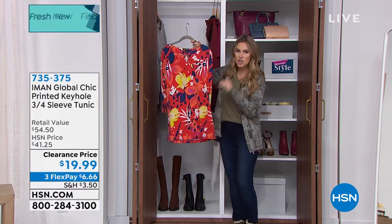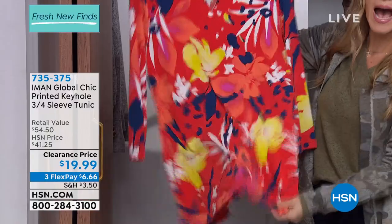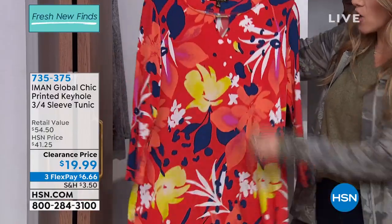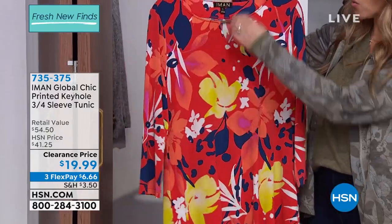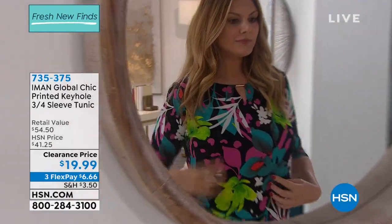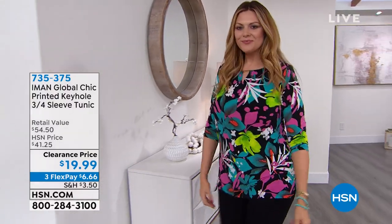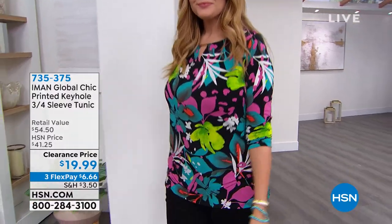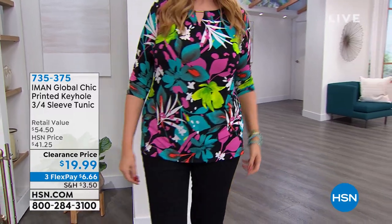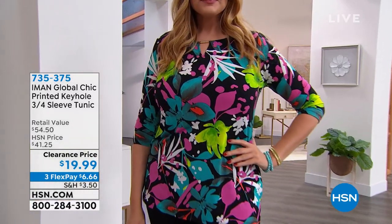This is a long stretch jersey knit tunic — big, bold, beautiful, happy print. We could all use this right now. Look at this dainty little keyhole feature; it's got a little gold bar right there. Soft, stretchy, bouncy, and a really great fun print. It's on clearance, which doesn't mean final sale. We've got it for under $20 — $6.66 on FlexPay.